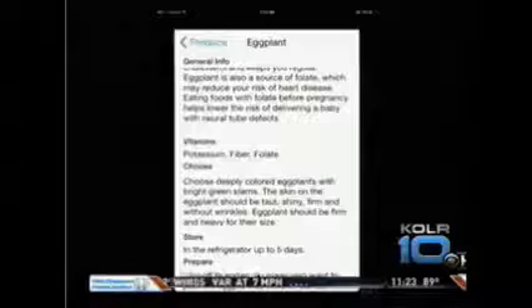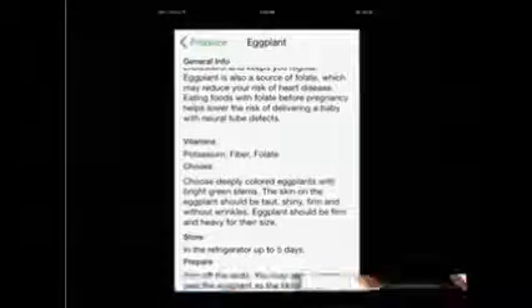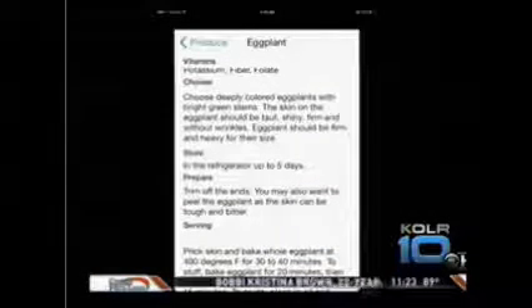It'll tell you how to choose it — are you looking for something that's firm, something that's soft? Should it have a fragrance? Also how to store it, and some basic prep information.